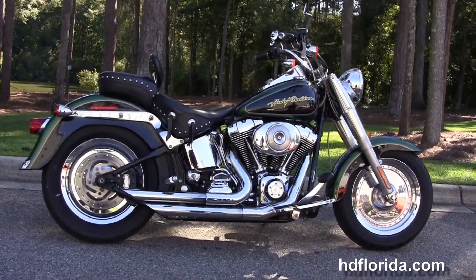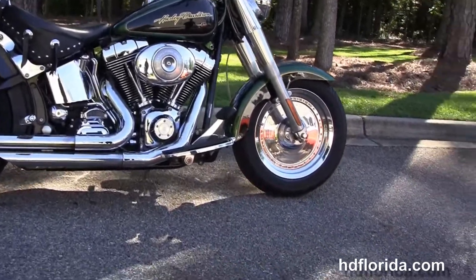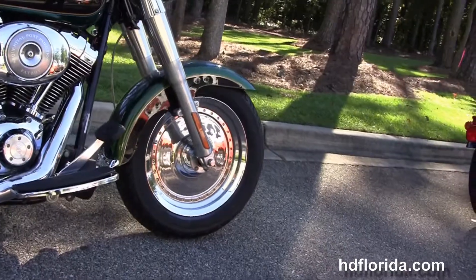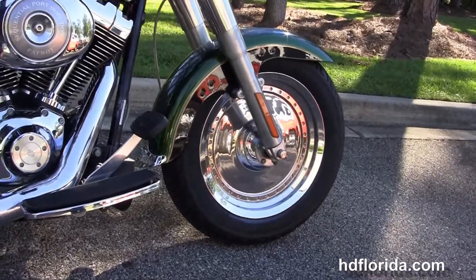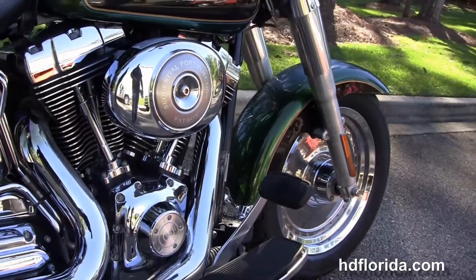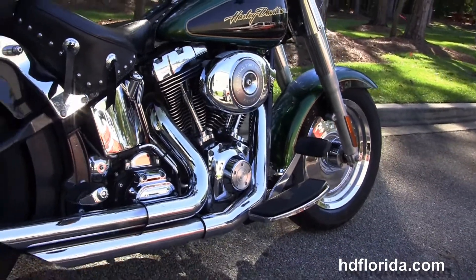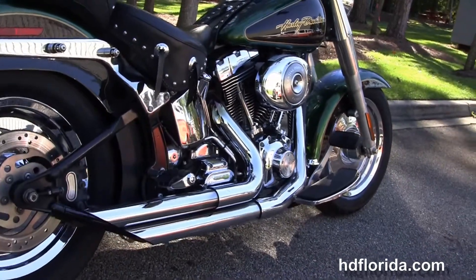This Fatboy starts out front with the upgraded chrome factory solid disc wheels. We've got the chrome fender trim and moved back to full size rider floor boards. It's got the 88 cubic inch counter-balanced engine with 5-speed transmission, sequential port fuel injection with stage 1 fuel mapping and high flow air cleaner, and the upgraded chrome slash cut exhaust.